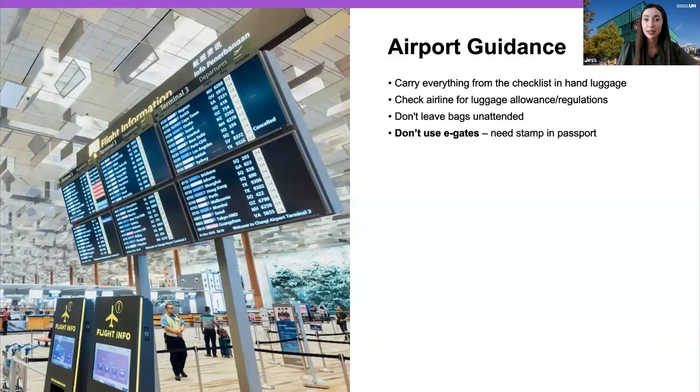Carry all your checklist documents in your hand luggage so they're safe and secure at all times. Check your airline's luggage allowance restrictions. Do not leave your bags unattended at any airport — including airports in your home country. Once you land in the UK, do not use the e-gates. You need a stamp in your passport to evidence the date you arrived, which you'll need for your visa and registration process. Politely explain to staff that you need a stamp and they'll guide you to passport control.